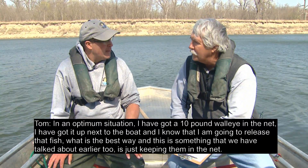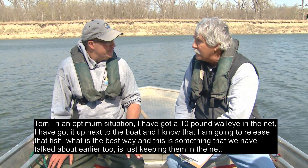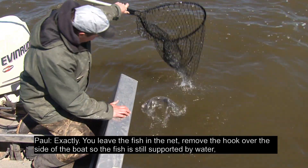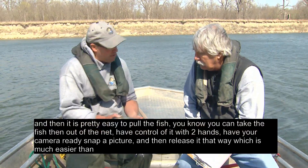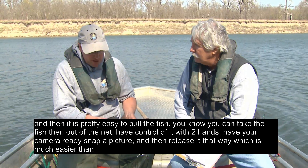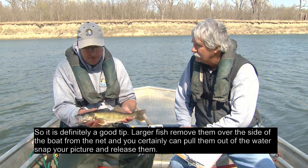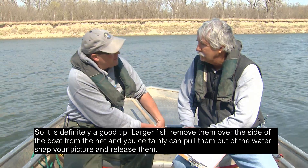In an optimum situation — say you've got a 10-pound walleye in the net next to the boat and you know you're going to release it — the best approach, as discussed, is just keeping them in the net. You can leave the fish in the net, remove the hook over the side of the boat so the fish is still supported by water, then take the fish out of the net, have control with two hands, have your camera ready, snap a picture, and release it. That's much easier than trying to control a 10-pound walleye with one hand while removing the hook, which is how you can do some damage. So for larger fish: remove the hook over the side of the boat from the net, then pull them out to snap your picture and release them.